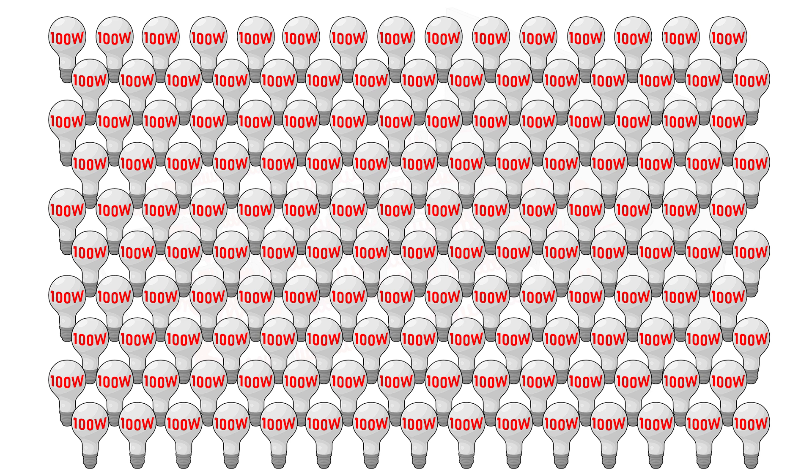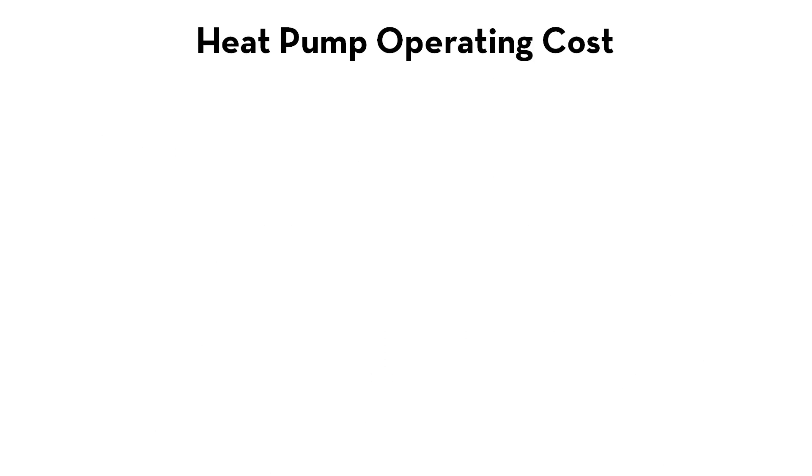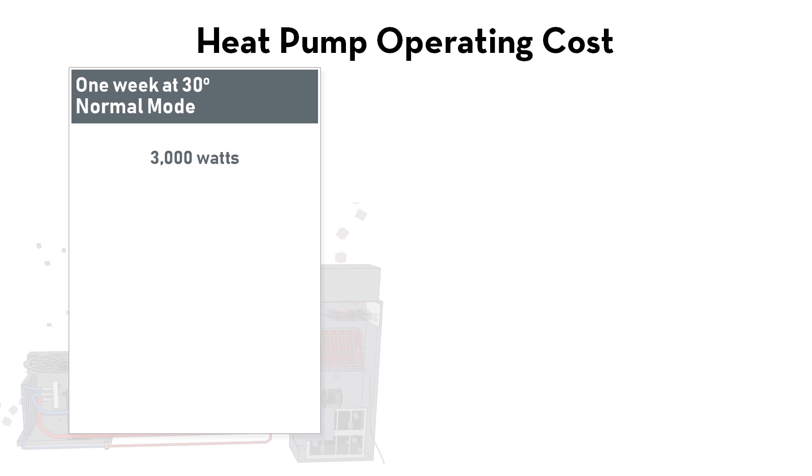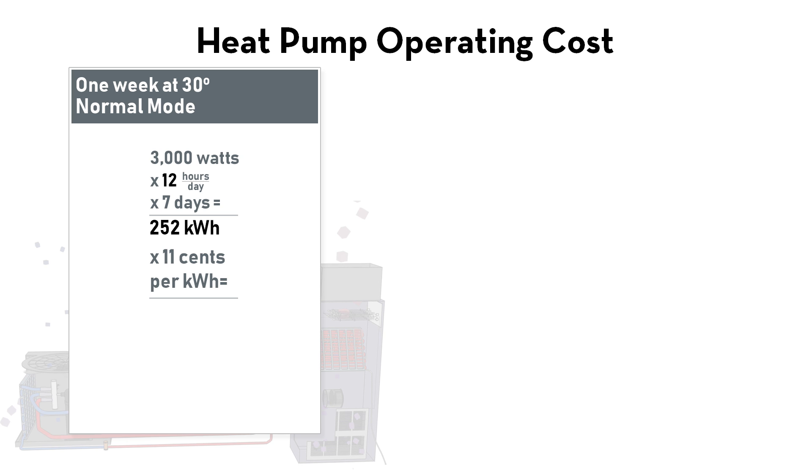To give you an idea of how dramatically that could affect your energy usage, let's look at the following scenarios. Let's say your heat pump operates in normal mode at temperatures above 30 degrees for 12 hours a day, for 7 days. At 11 cents a kilowatt hour, it would cost about $28 to operate for an entire week.